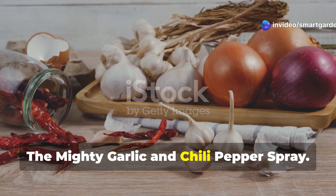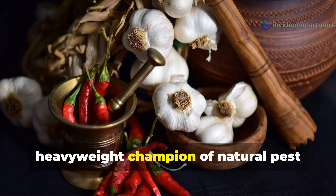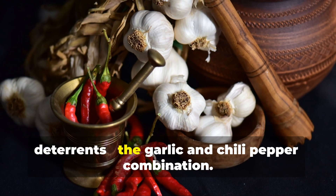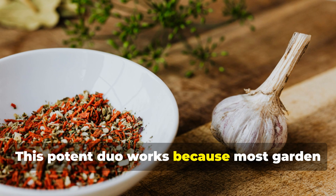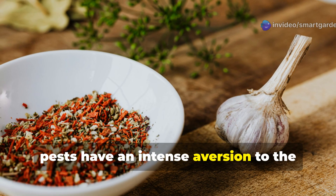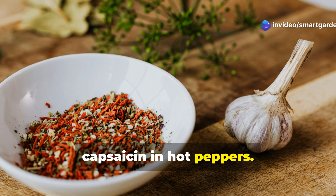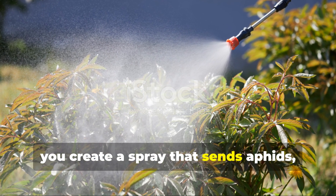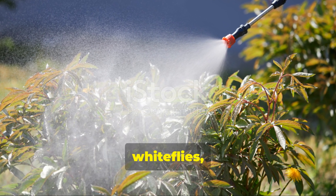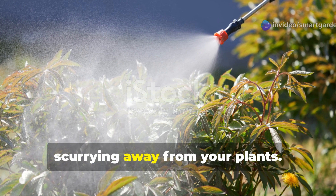Let's start with what I consider the heavyweight champion of natural pest deterrence: the garlic and chili pepper combination. This potent duo works because most garden pests have an intense aversion to the sulfur compounds in garlic and the capsaicin in hot peppers. When you combine these two powerhouses, you create a spray that sends aphids, spider mites, whiteflies, and even larger pests like rabbits scurrying away from your plants.